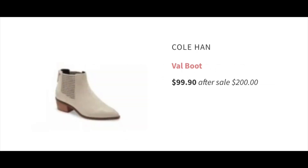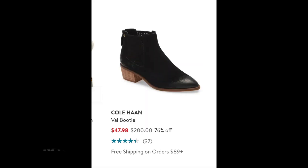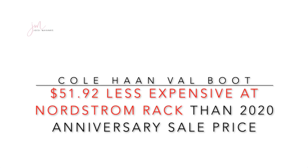Now we're going to take a look at a nice boot that was highly popular last year: the Cole Haan Val boot. During the 2020 anniversary sale, it was on sale for $99.90 going up to $200 after the sale in a light cream color. It was not available in the 2021 anniversary sale. However, the same Val bootie in black is available at Nordstrom Rack for $47.97 — that's $51 less expensive than the 2020 anniversary sale price.